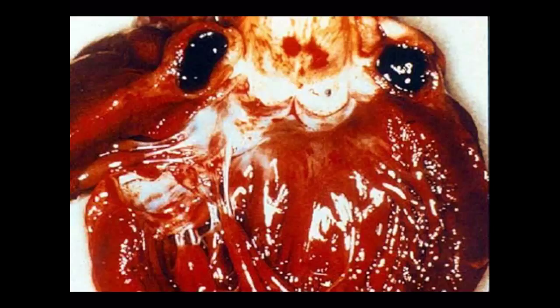The aortic valve had large vegetations which flicked off the valve and into the ostia of the coronaries, occluding both the right and left coronaries simultaneously and infarcting pretty much the whole heart. This patient died of a massive sudden MI.